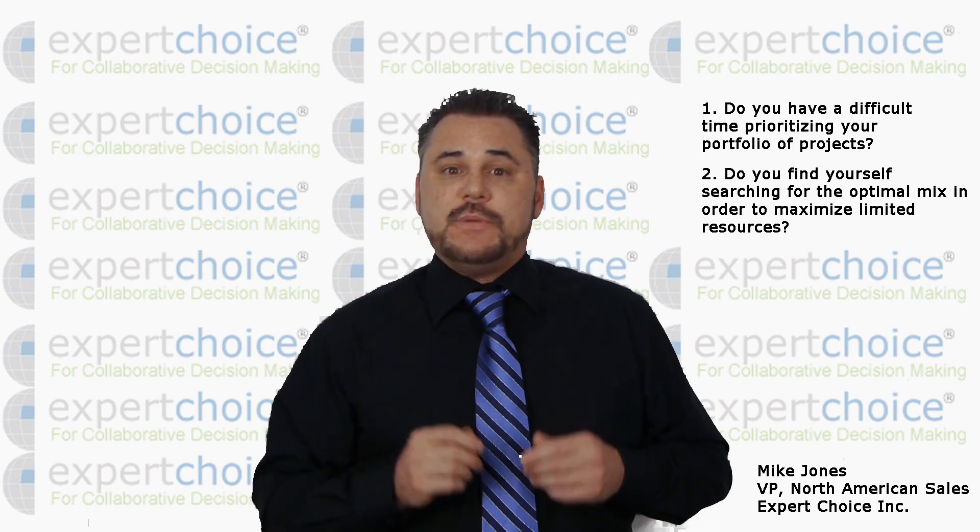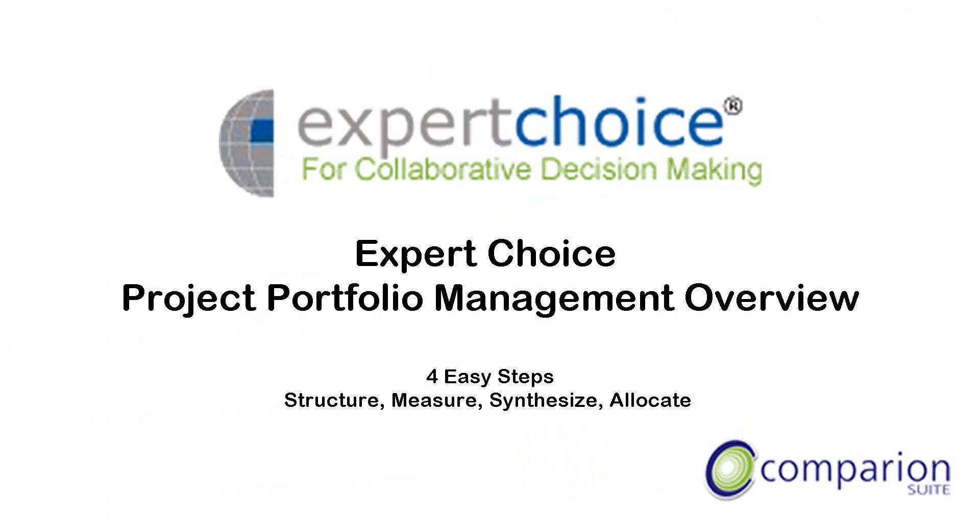If you answered yes to these two questions, Expert Choice just may have what you're looking for. The Expert Choice solution will guide you through an easy-to-use interface, and in only four steps you'll be on your way to establishing your ideal project portfolio. Let's take a minute to review those four steps.